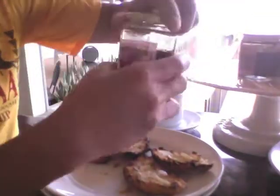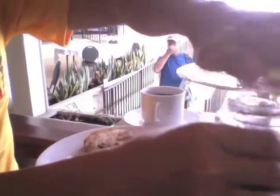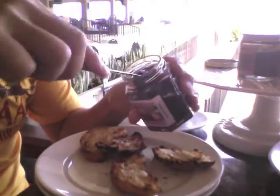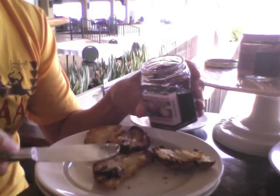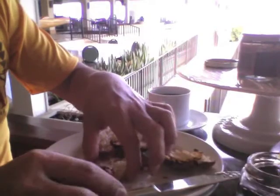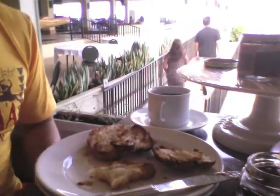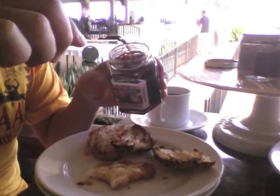Let me try that. Sour cherry syrup. This was liquidy, yeah? Yeah, liquidy. Does it taste like cherry? It's good. It's like blueberry. Maybe it's all the sugar.